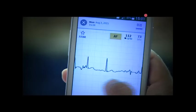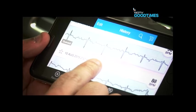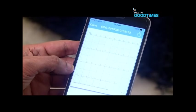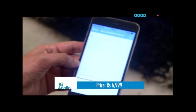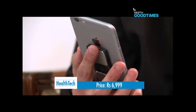So if you wish to proactively assess and manage your heart health on a regular basis, then the AliveCor Heart Monitor has been designed for you. Clinically proven for its effectiveness, the heart monitor has been FDA approved and is available in India for a price of Rs. 6,999.